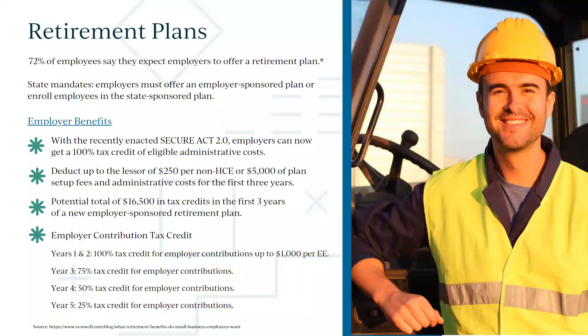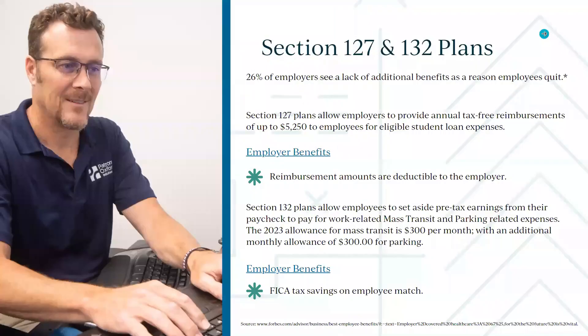With a 401(k), for example, you have the ability to simply allow employees to contribute without even doing a match. You can also just enroll them in the state program as the bare minimum going forward — but we want to make sure we're offering some sort of retirement plan because that's going to be important to employees.